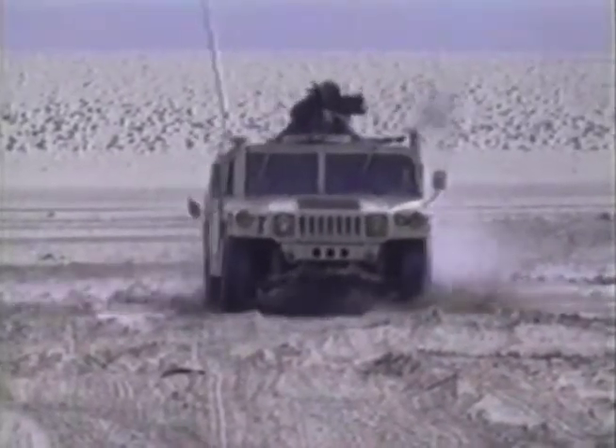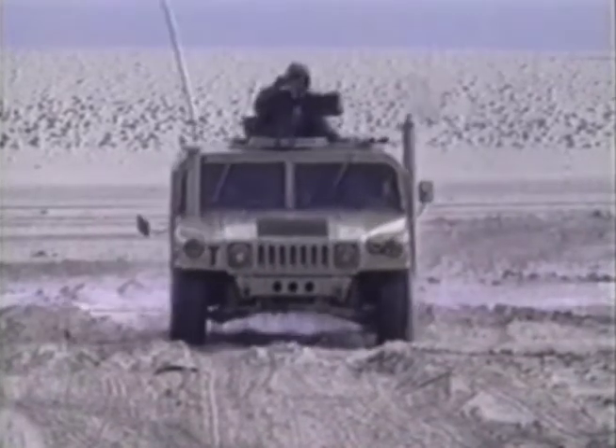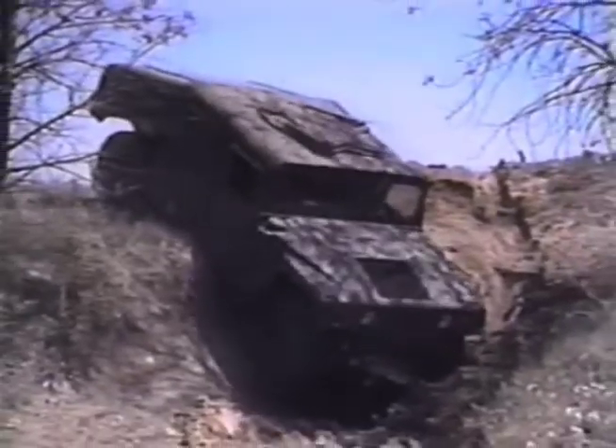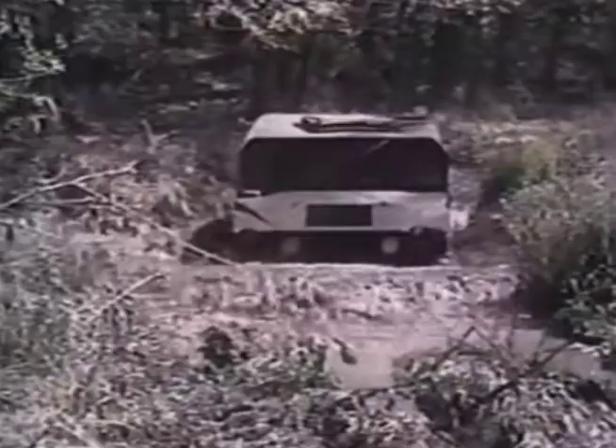One so powerful and agile that it could overcome the impossible. A vehicle that could climb the steepest hills and conquer the toughest terrain — strong enough and durable enough to be depended upon in the heat of battle.